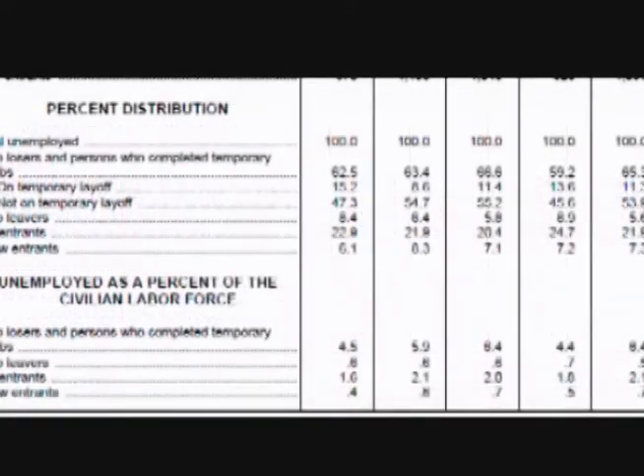The next one comes from Table A8, which is the section for Unemployed Persons by Reason for Unemployment, and the section we want is Job Leavers. Job Leavers are people that quit their job without having found a new job yet. When this number increases, it is a sign that confidence in the economy is increasing.